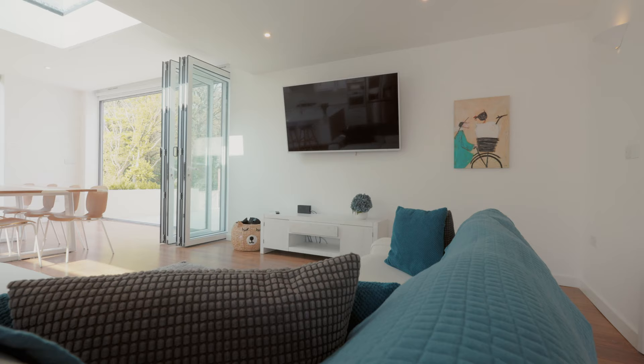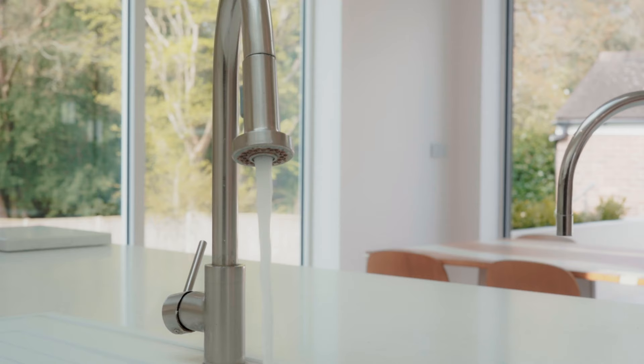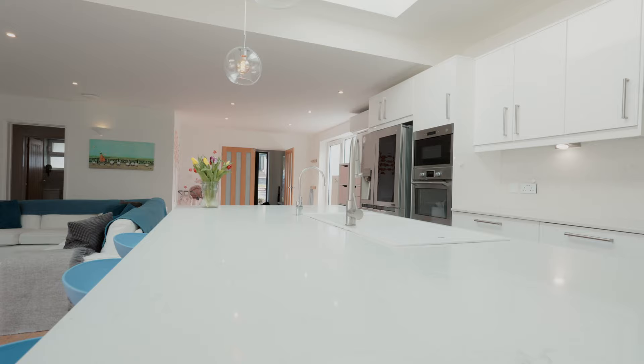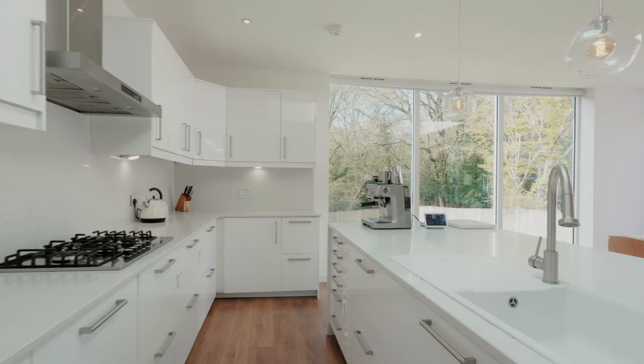The property is over 2,000 square foot in size and has been significantly upgraded by the current owners. The star of the show is the open-plan kitchen family room with bifold doors opening out onto the south-facing rear garden. With underfloor heating, air conditioning and CAT6 broadband connectivity, it offers everything you'd need from a modern home.